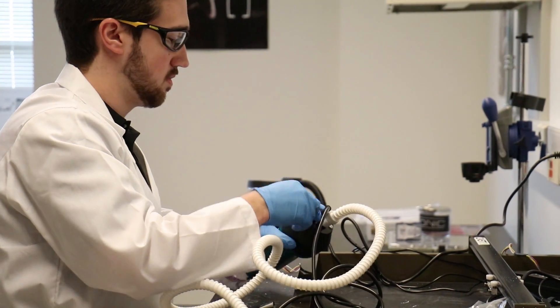Cast 21 makes waterproof exoskeleton casts for healing broken bones. In addition to myself, we have two other full-time co-founders: Justin Brooks, our Chief Operating Officer, and Jason Troutner, our Chief Technology Officer.